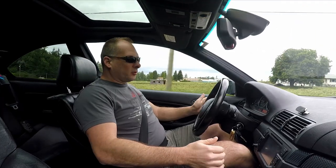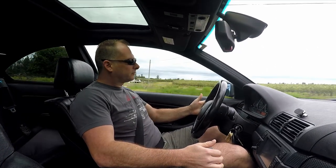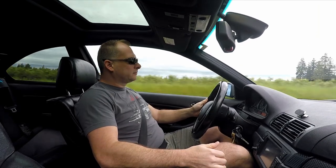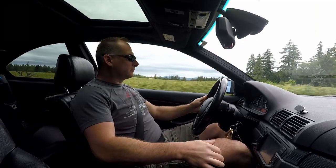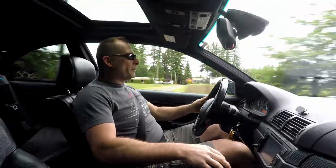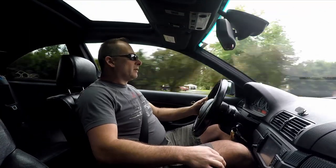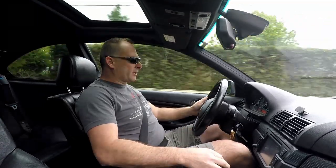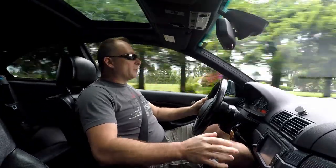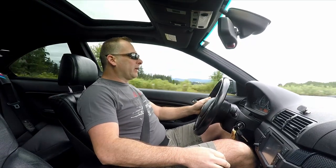We've got a little bit of a straight stretch ahead, we'll get into the power and see what this thing does. Not bad — 220-something horsepower when it was new, and around the same torque. She's got a few miles on her but still pulls strong. Great sound — BMW straight sixes have always had a phenomenal sound. I do like the way this thing sounds.